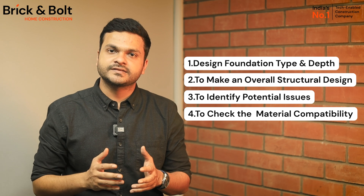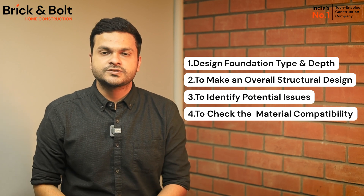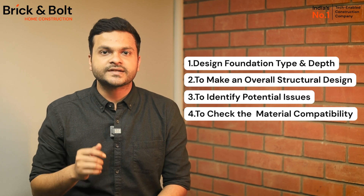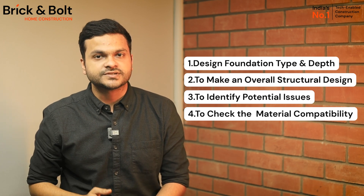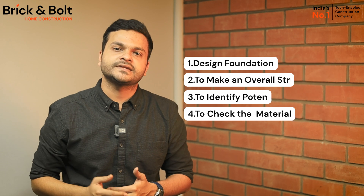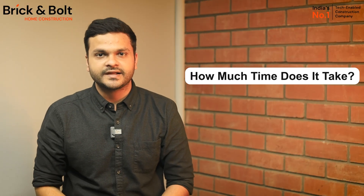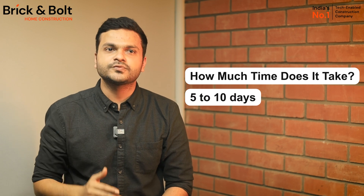Lastly, we also use soil testing to check material compatibility. Choosing the right building materials is similar to choosing the right armor. Soil tests provide insight into soil composition that helps us decide the right materials for your home construction. The soil testing report takes anywhere from five to ten days to complete and generate.